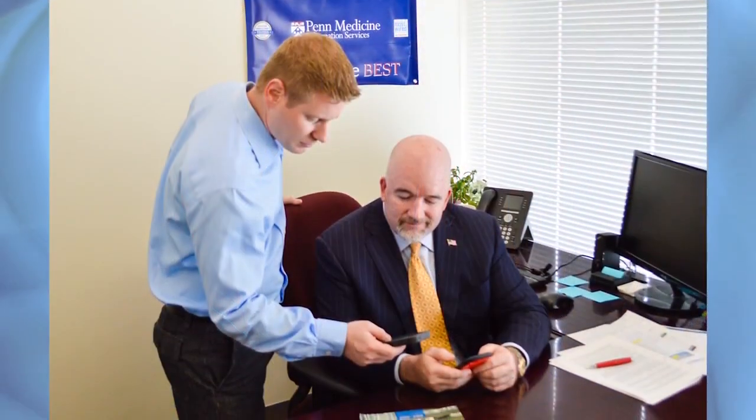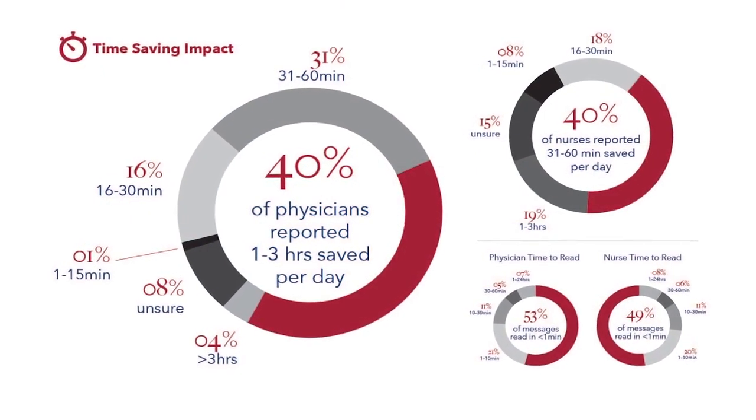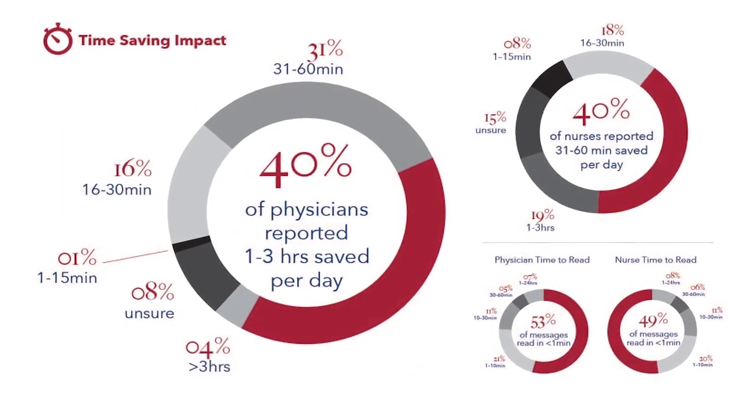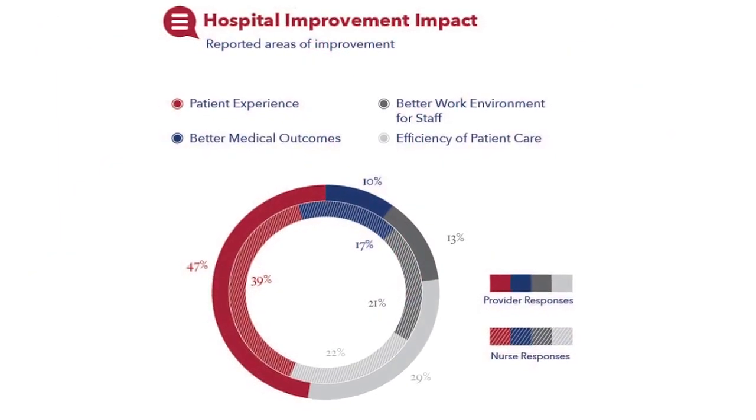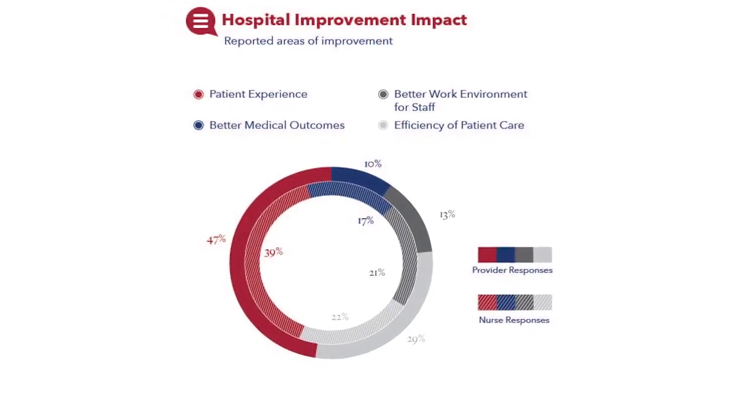The results from the pilot were remarkable. Nurses reported that they saved 60 minutes daily, and physicians said they saved 90 minutes. Both nurses and physicians felt the more modern technology improved the efficiency of patient care.